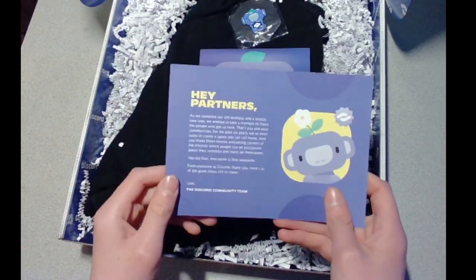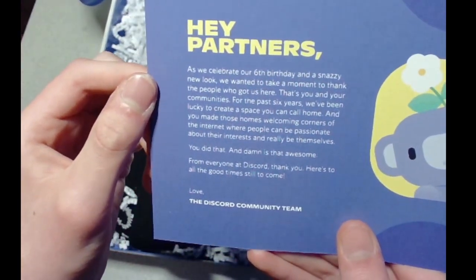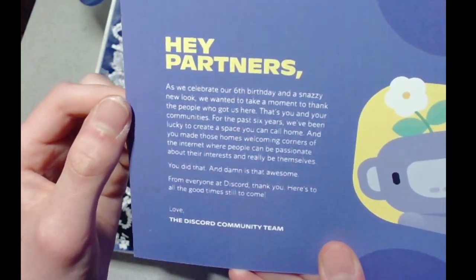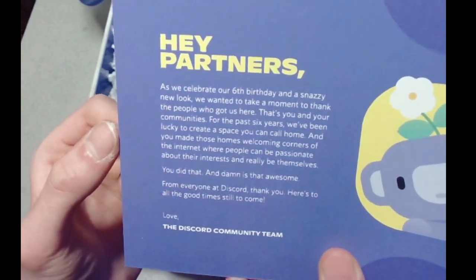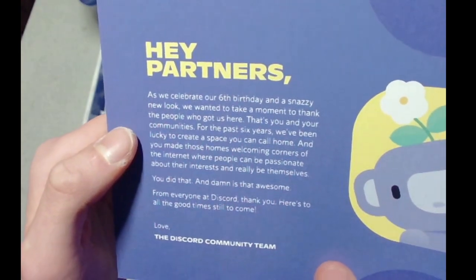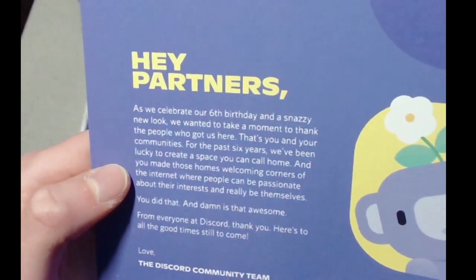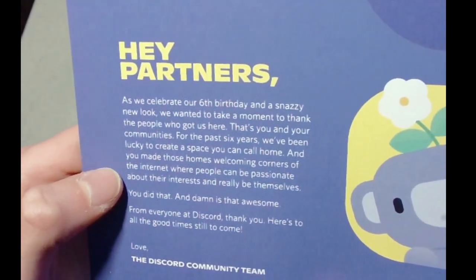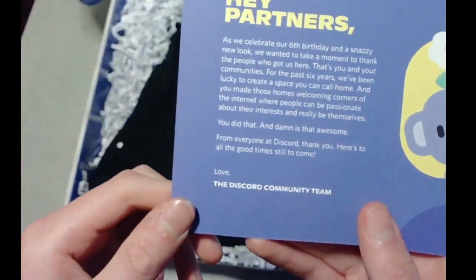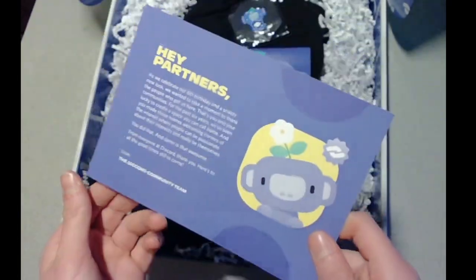Oh my goodness, I am so hyped! We got the 'Hey Partners' letter — let me get the camera into focus. It reads: 'As we celebrate our sixth birthday and a snazzy new look, we wanted to take a moment to thank the people who got us here — that's you and your communities. For the past six years we've been lucky to create spaces you call home, and you made those homes welcoming corners of the internet where people can be passionate about their interests and really be themselves.' I'm guessing this was from when they did the rebranding — it's got a cute little Wampus, I would definitely keep this around.